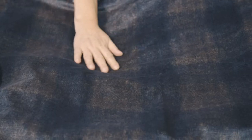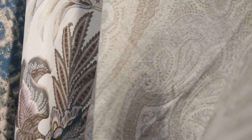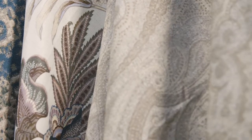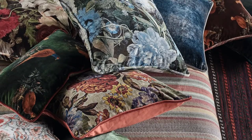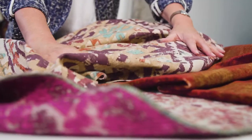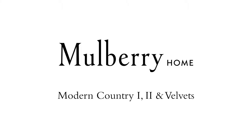Emerald greens, rich indigo blues, wonderful reds and corals and spices. But mixed into this we have a softer colour palette which works very well with these rich colours. This collection encompasses all of the heart of Mulberry in terms of colour and pattern, but allows the designer to create their own modern take on this wonderful brand.